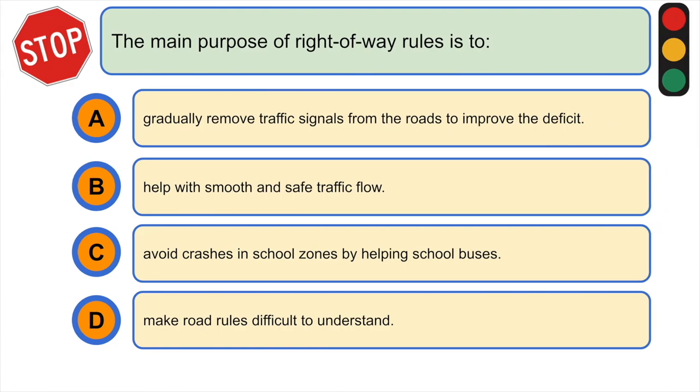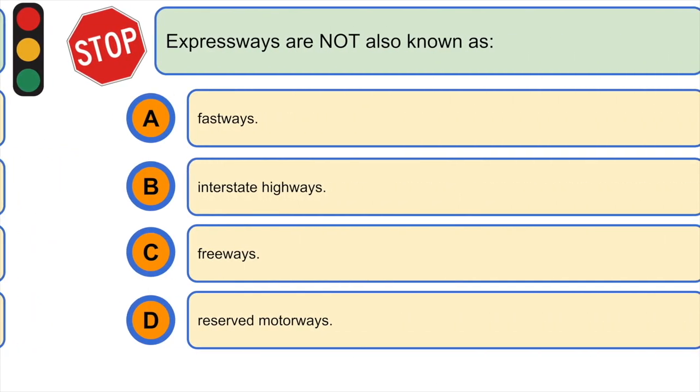The main purpose of right-of-way rules is to: A) gradually remove traffic signals from the roads to improve the deficit, B) help with smooth and safe traffic flow, C) avoid crashes in school zones by helping school buses, or D) make road rules difficult to understand. The correct answer is B) help with smooth and safe traffic flow.